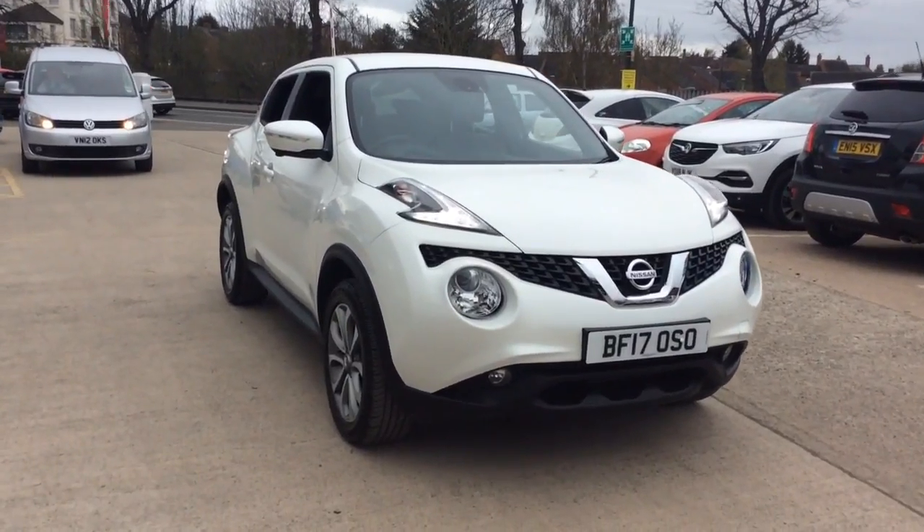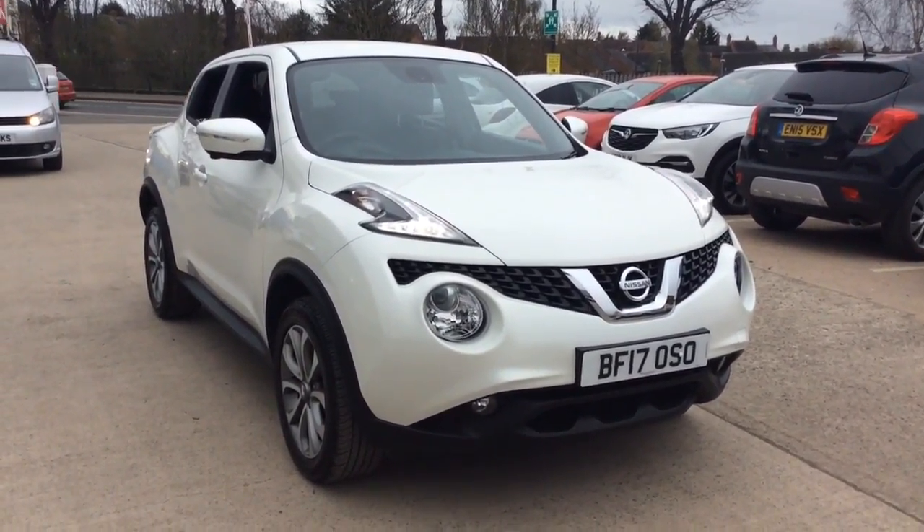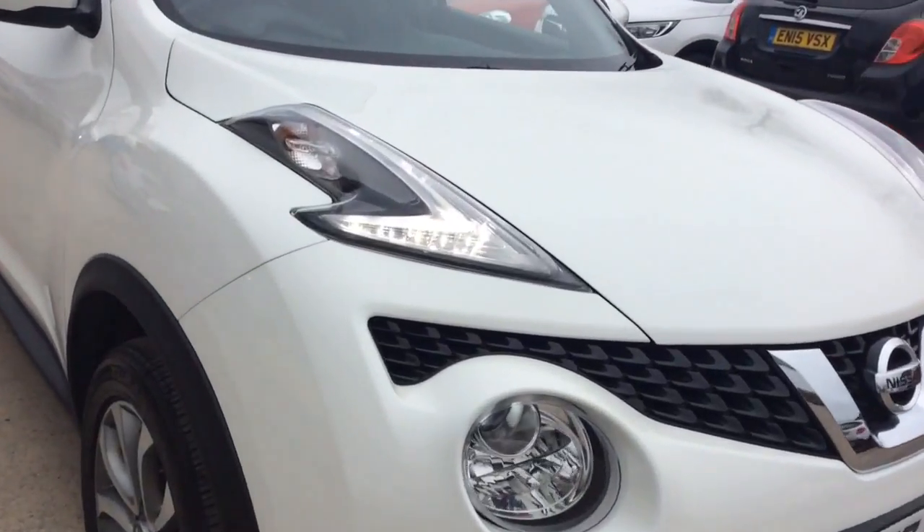Welcome to Bayless Vauxhall. Today we are viewing a 17 plate 1.2 litre Nissan Juke Tecna. This vehicle is finished in white and comes with LED daytime running lights as well as alloy wheels.